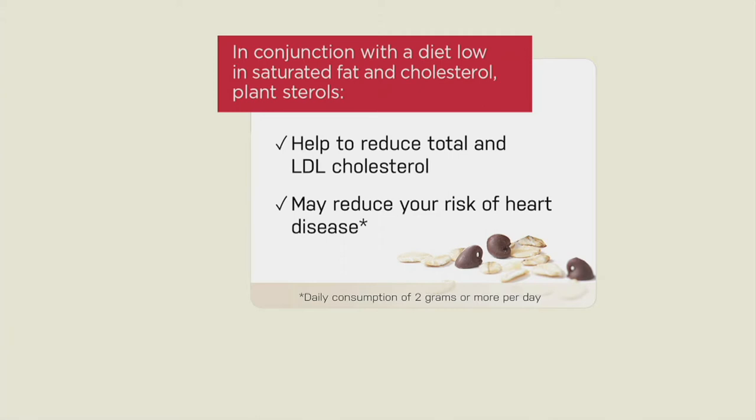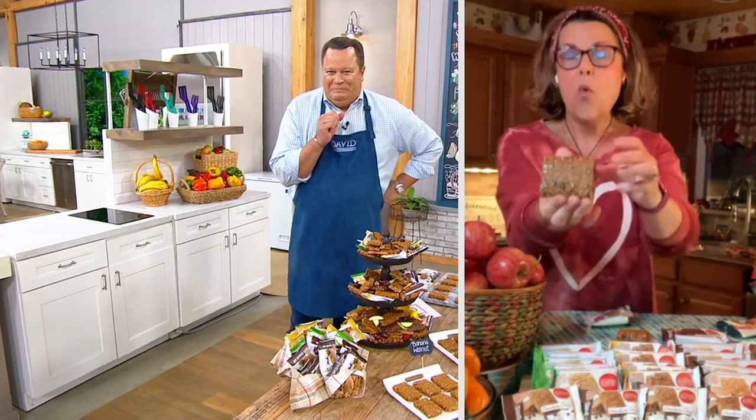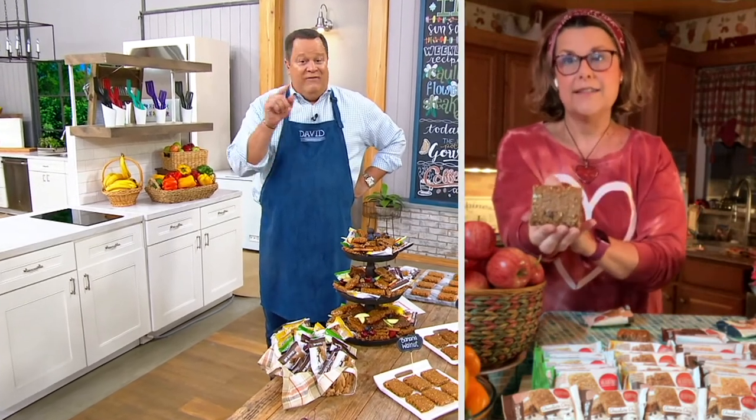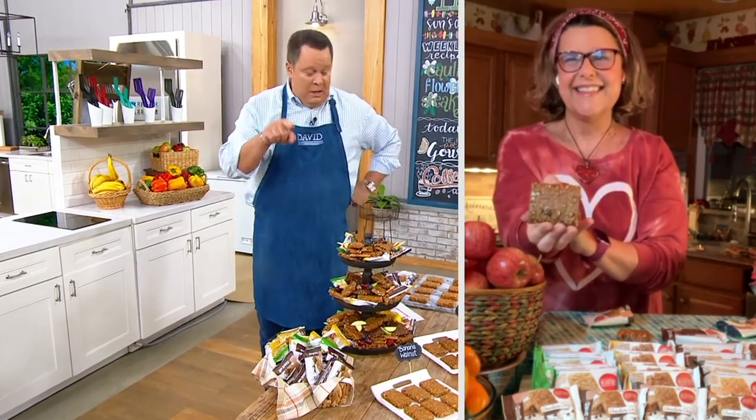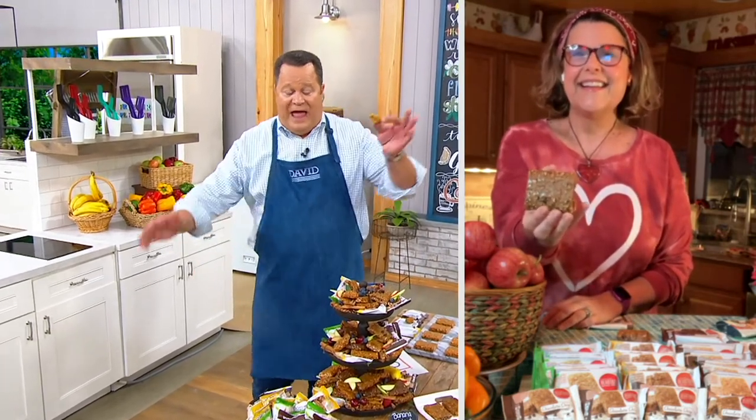In conjunction with a diet low in saturated fat and cholesterol, these plant sterols can help reduce your total and LDL cholesterol and may reduce your risk of heart disease. You can have just one bar, or eat 44 pears, 30 apples, 36 bananas, 53 peppers, 36 onions, or 61 tomatoes. I eat two of these a day for my cholesterol — so double those numbers, or just enjoy two really great delicious squares. Even I couldn't eat all that food in one sitting!